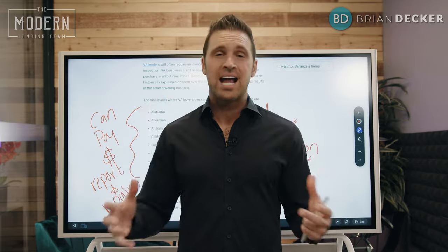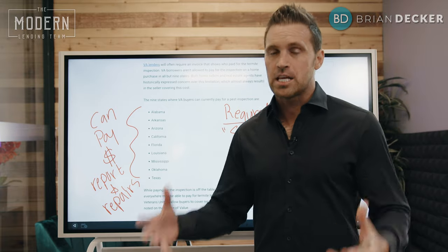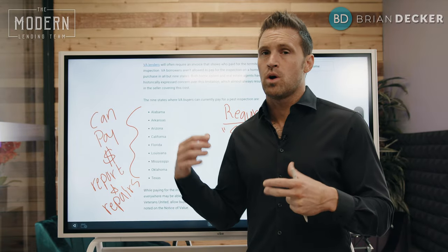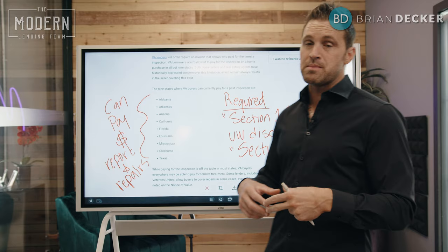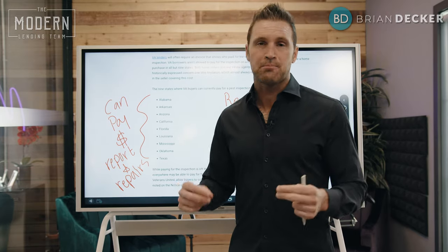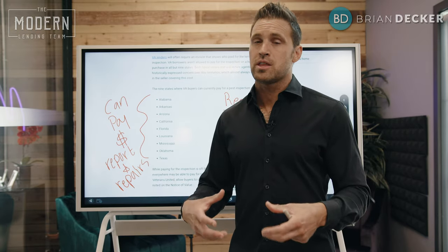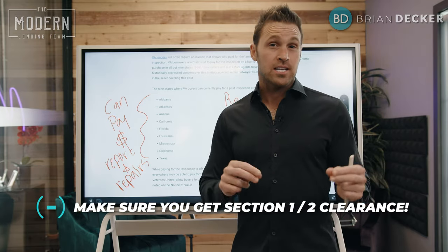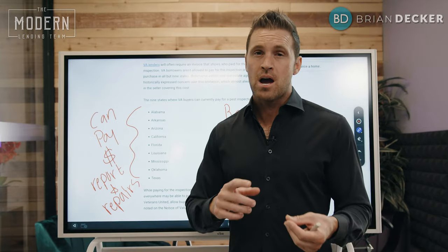The VA rule is not entirely clear, but what it says is Section 1 is required to be completely repaired with a clear Section 1 report — meaning all repairs called out in Section 1 are treated, cleared, and a copy of that clear termite report is provided. Section 2, which means a high likelihood of infestation, is up to underwriter discretion. To play it safe, it is a very good rule of thumb to get Section 1 and Section 2 clearance and provide a copy of the invoice of that completed work.